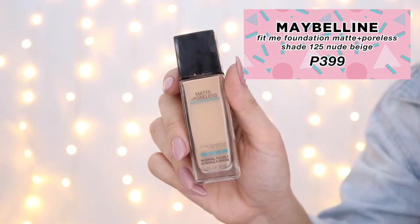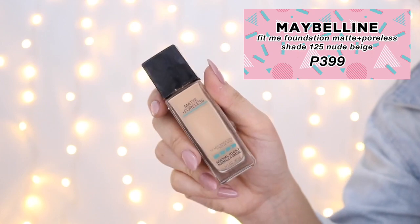My go-to drugstore foundation is Maybelline's Fit Me in the shade 125, for only 399 pesos. It offers medium to full coverage when you apply it with a damp sponge, and it gives an absolutely flawless finish when it's blended right. I'm just dotting it all over my face and making sure that it's all pressed into my skin. I love this shade because it perfectly matches my skin tone.